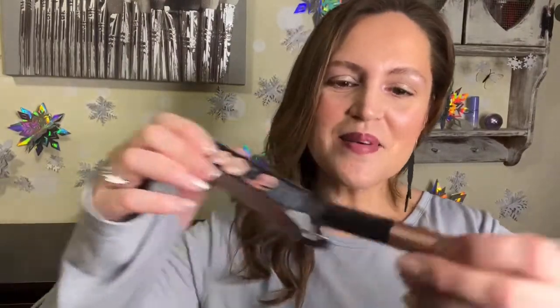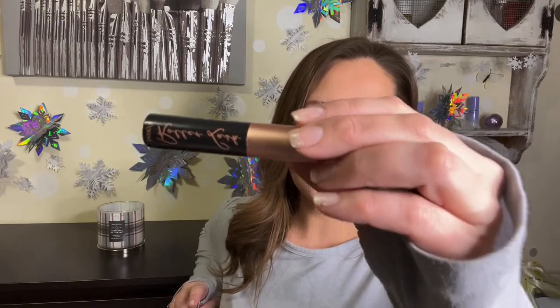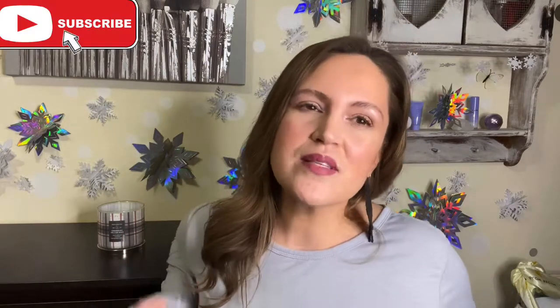The last product is Benefit Cosmetics Roller Lash — a super curling and lifting mascara in black. I love Benefit Cosmetics; a lot of my brow products are from them. This is such a perfect travel size. Usually full-size mascaras dry out and cost around $24, whereas these smaller sizes are around $10-12 — perfect. I won't open it since I have so many mascaras on the go right now.